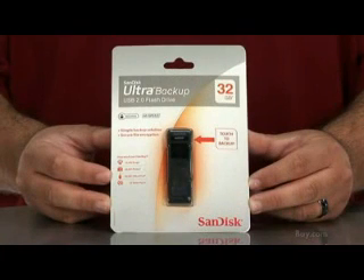With this many features and this much space, you'd be hard-pressed to find a better storage solution in such a tiny device. So check out the SanDisk Ultra Backup today at buy.com.